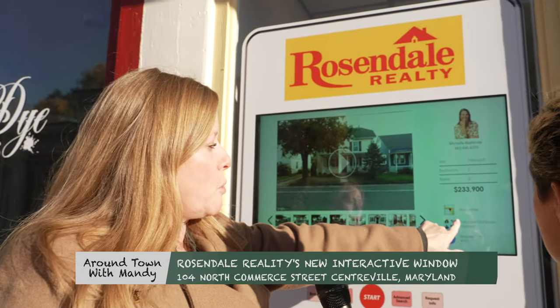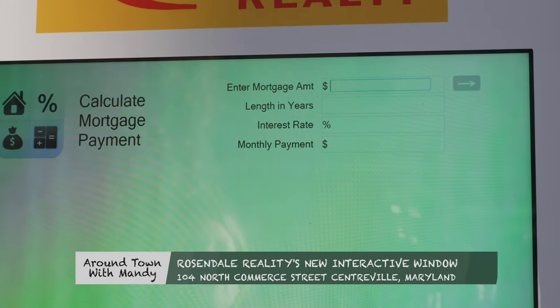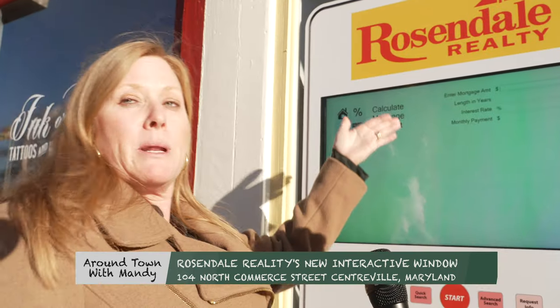You can also calculate your mortgage — just the touch of a button and it pops up. Put the price of the house in, the length of years you'd like your mortgage to be, and it's going to estimate a monthly payment for you.